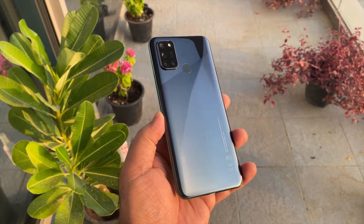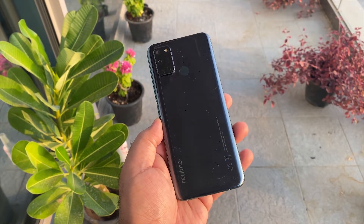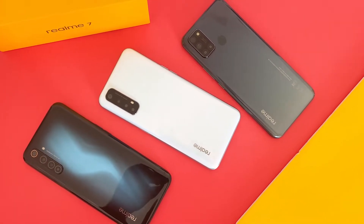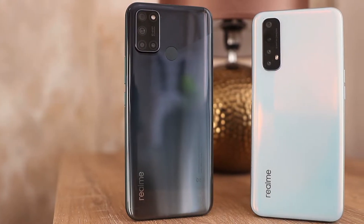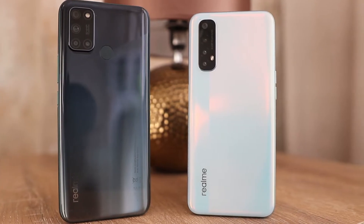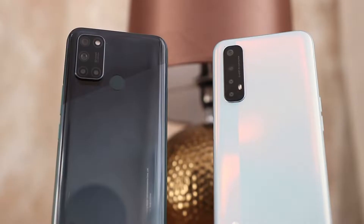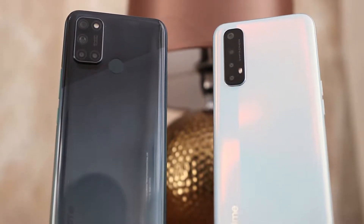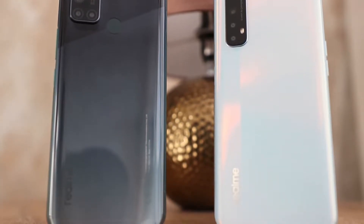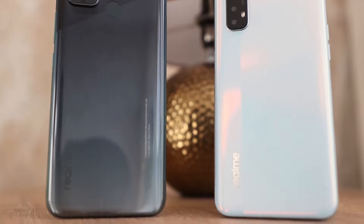Hey guys, welcome to Mobile Central. Let's talk about the Realme 7i today. Realme is fast becoming a great budget phone manufacturer, constantly pushing out some amazing budget phones. The latest offering is the Realme 7 series, which consists of the Realme 7, Realme 7 Pro, and Realme 7i. We already unboxed and reviewed the Realme 7, and now I have the Realme 7i, recently launched in the UAE. Let's compare the Realme 7i with the Realme 7, since they are very close in terms of pricing, and see which one you should consider.